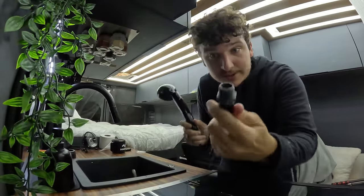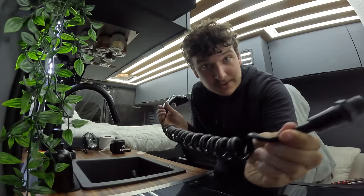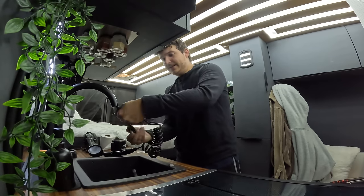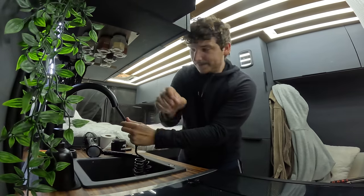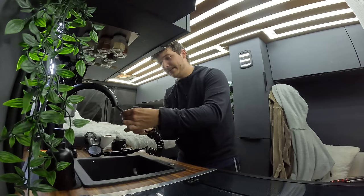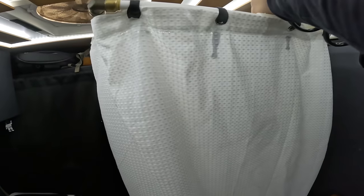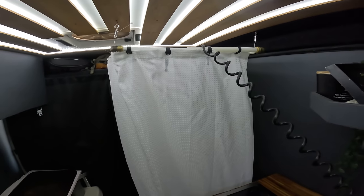To set up the actual shower head, I bought this little plastic nipple, screwed it into the back of the shower attachment, and then I can take my sink head, pull it down, unscrew that piece, and screw in my shower head just like that. Then I drape it over the top and hop in and take my shower.